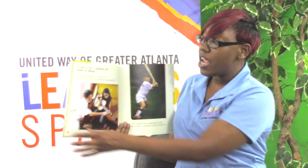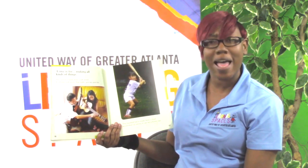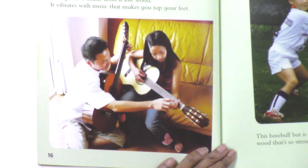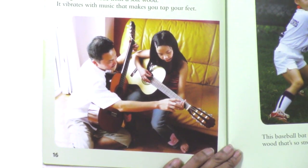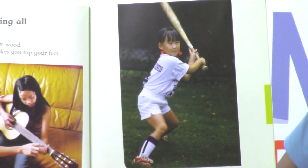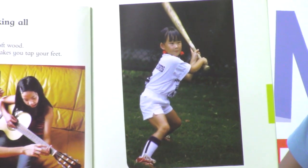A tree is for making all kinds of things. This guitar is made from a soft wood — it vibrates with music that makes you tap your feet. This baseball bat is made from a hard wood so strong it can hit a home run.